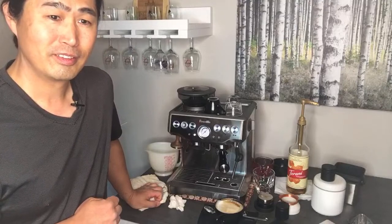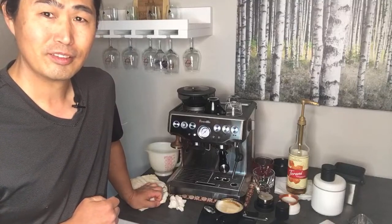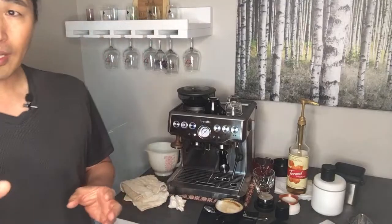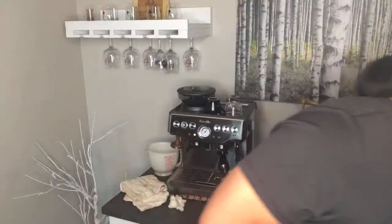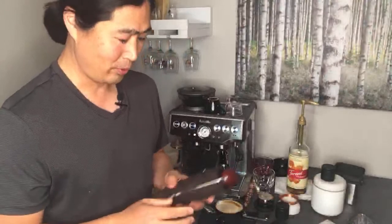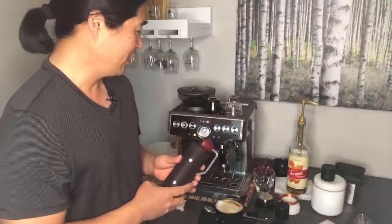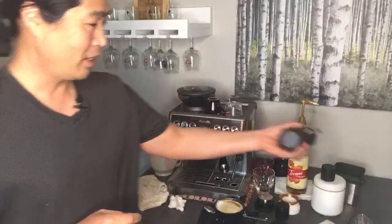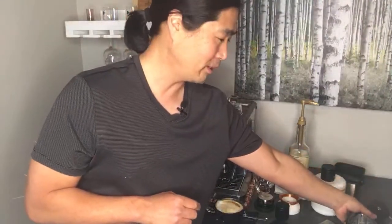David says he just saw a Kickstarter for a new Arco coffee grinder that's a 2-in-1 electric and manual grinder. I did look into that — the price is really good and I love the concept. It's a 2-in-1 so you've got the manual grinder and the electric grinder at the same time, meaning you can take it everywhere. I really like the concept.